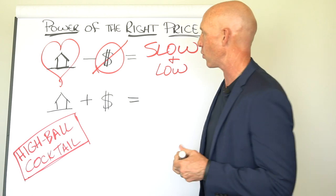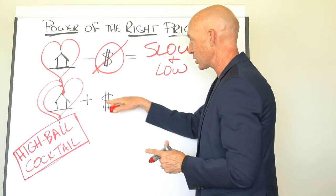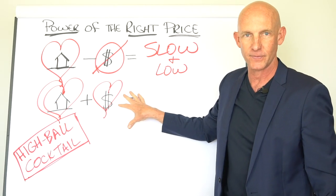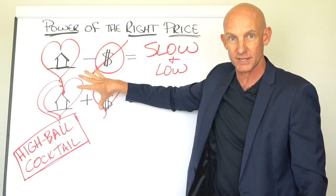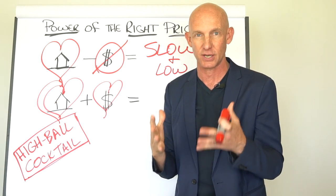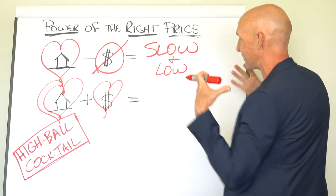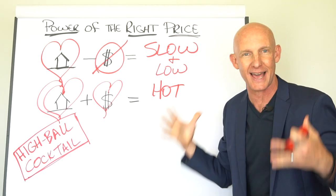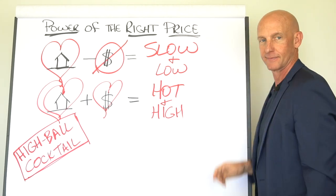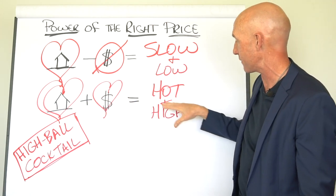However, what if a buyer sees the house online, loves the house, looks at the price and says, 'Dang, that's a good price.' They love the price. This right here is the magic cocktail — when they love the house and they love the price. You want to sell a house? They've got to like two things: the house and the price. The house is right for them, the price is right, they fall in love with the house. They are hot on this house — they want it. And whenever you've got buyers hot, they also come in high. Do you want buyers bringing in offers slow and low, or buyers bringing in offers hot and high?